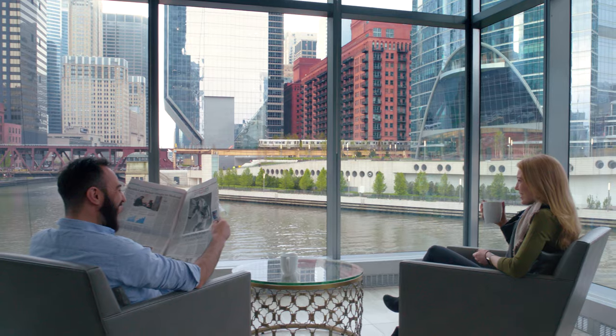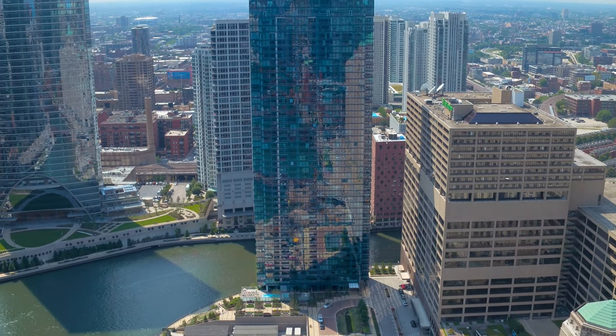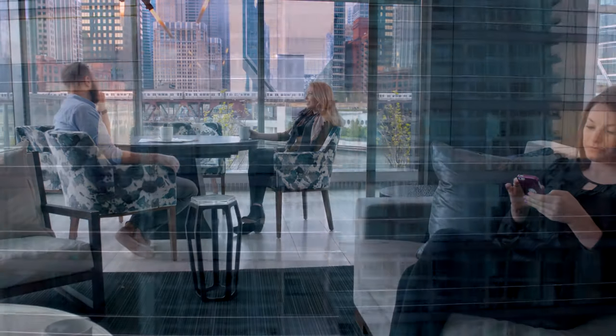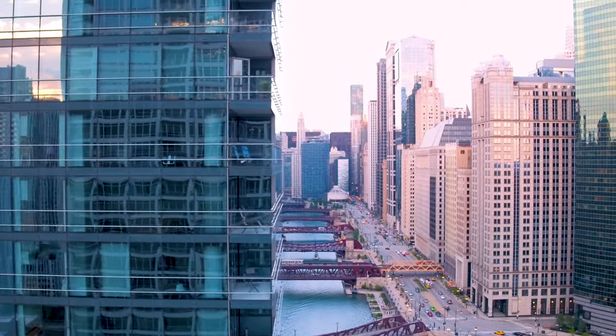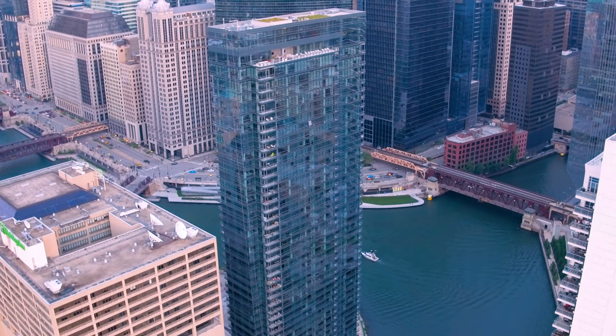What we tried to create was an approachable luxury, something that would appeal to everyone. Building a building that is responsible from a construction budget standpoint, yet is renting at the highest rates in the city — the clients have been building residential buildings for a long time, and it was the fastest building to lease up that they've ever done. We took it very seriously and we poured our heart and soul into it. There's no question it's a good calling card to say that we designed this project.